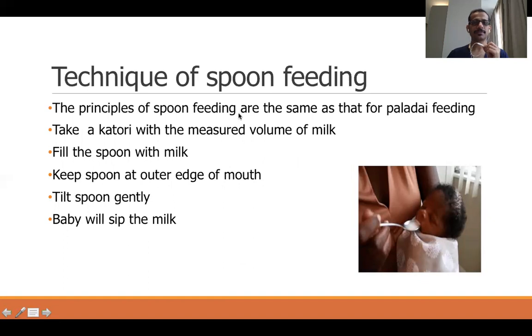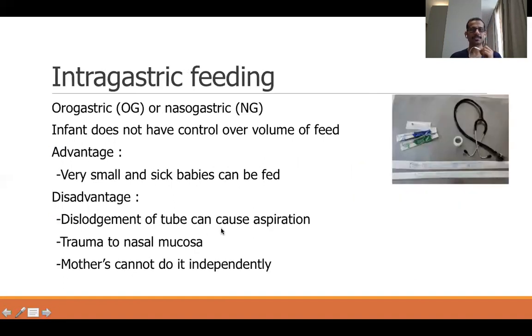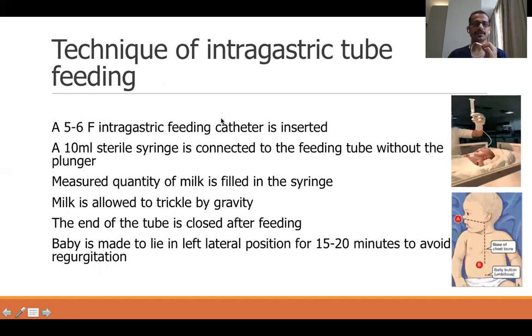The principles of spoon feeding are the same as other forms of feeding: fill the spoon with milk and slowly tip it into the mouth of the baby, letting the baby swallow. Gavage feeding — either orogastric or nasogastric — is used when the baby is between 29 and 31 weeks of gestation. Here the infant does not have control over the volume of feed. The advantage is that very small and sick babies can be fed. The disadvantage is possible tube dislodgement causing aspiration, trauma to nasal mucosa, and the need for healthcare workers to perform it — though mothers can learn the technique after a few days or weeks.